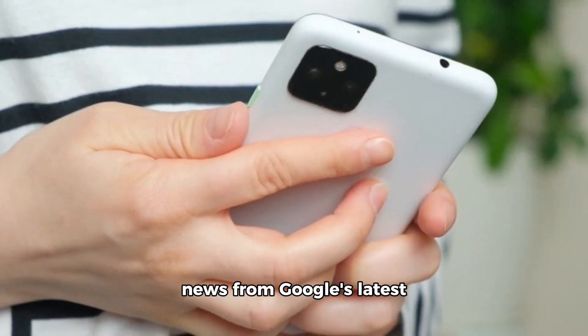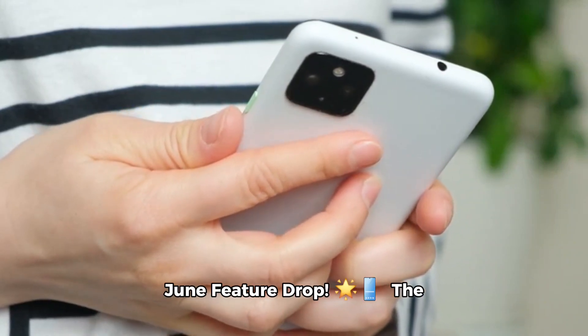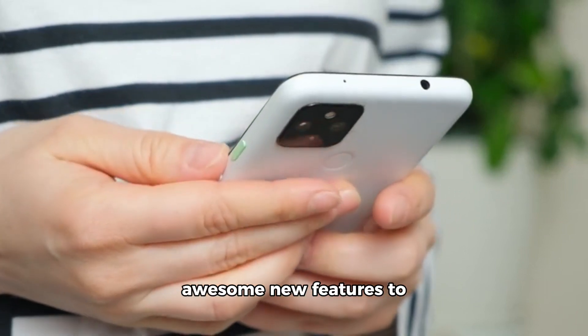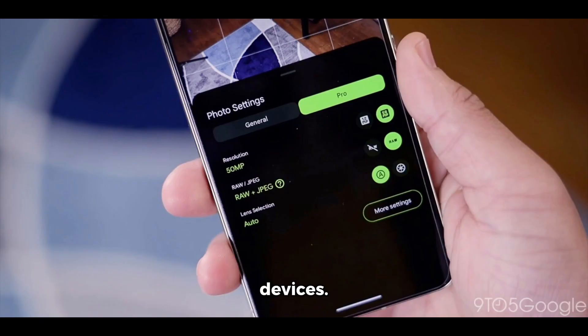Hey everyone, exciting news from Google's latest June feature drop. The Pixel Camera 9.4 update is now live, bringing some awesome new features to the Pixel 6, 7 Pro, and Fold devices.